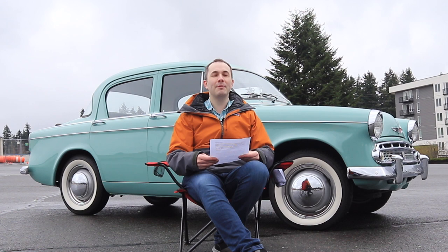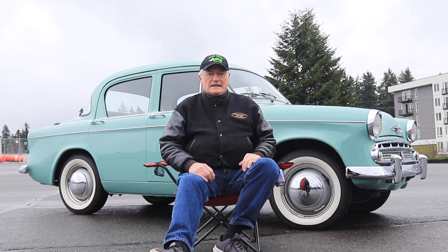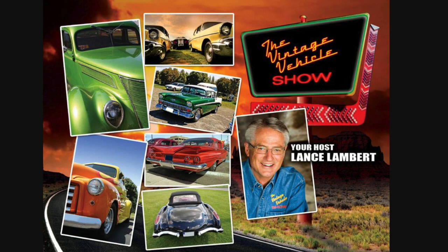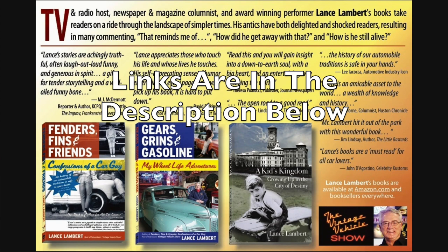Thank you very much for letting me be on the show — it's an honor, and it's fun to be back in front of the camera again. As mentioned, my show was on the air for 23 years, The Vintage Vehicle Show, we did 465 episodes. It was a wonderful period of my life. We had everybody on the show — Lena was on a couple of times, Barris, Winfield. I've written some books: Fenders, Fins and Friends; Confessions of a Car Guy; Gears, Grins and Gasoline; My Wheel Life Adventures; and A Kid's Kingdom Growing Up in the City of Destiny, which was about growing up in Tacoma. I have a new one coming out here pretty quick.